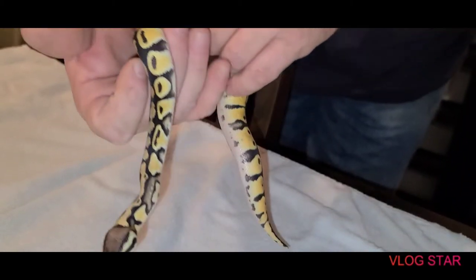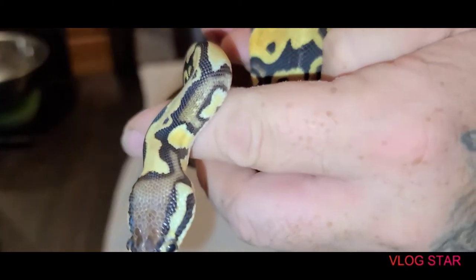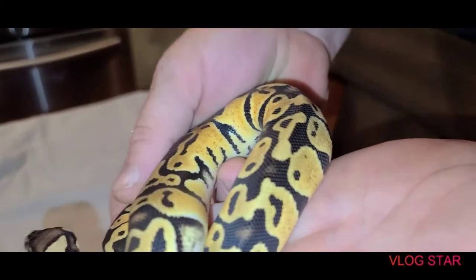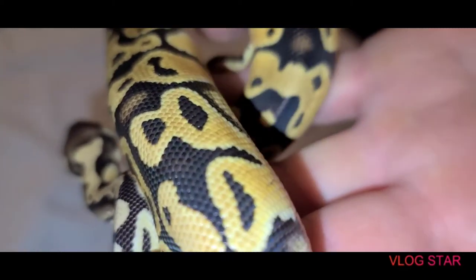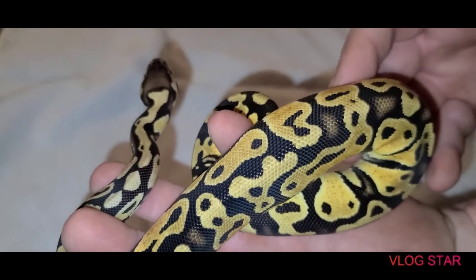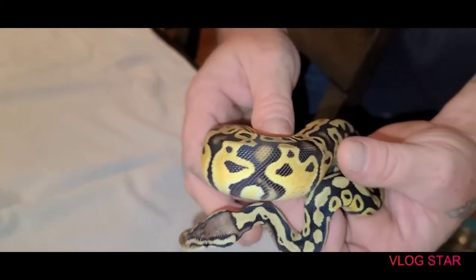We absolutely love her. I love this spot up here on her neck right there. She's just super super beautiful — I love the pattern. She is absolutely amazing.